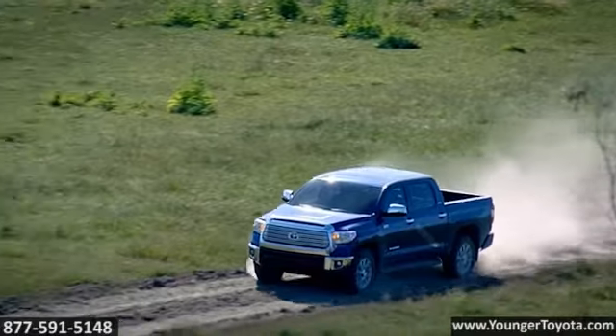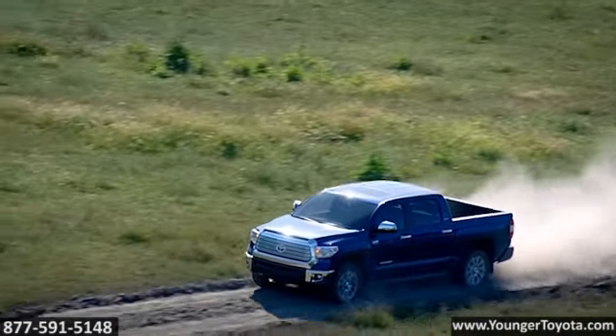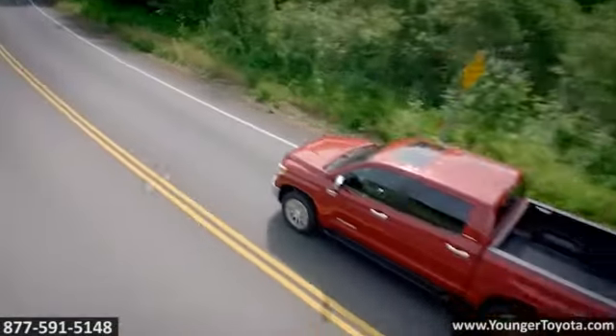Add available tech like a blind spot monitor and LED daytime running lights and you've got a truck that works hard and plays harder.